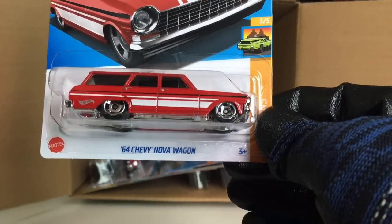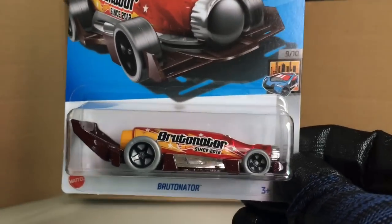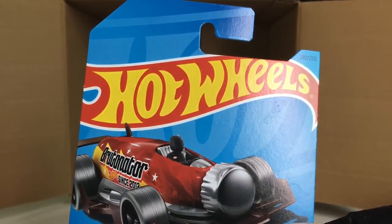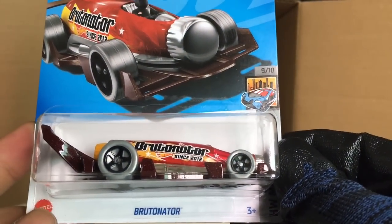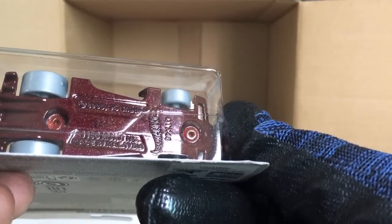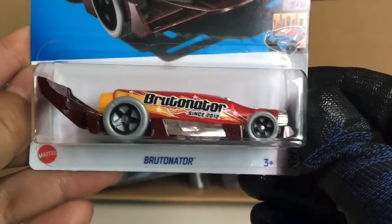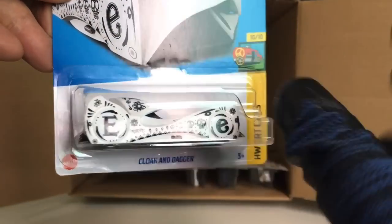Got ourselves another '64 Chevy Nova Wagon. And new to the case: the Bruto Netto from HW Metro — new to the case. Previously it was called something else — don't know why they changed the name. You guys can comment down below what the previous name of that casting was. Totally forgot! Cloak and Dagger — another one.